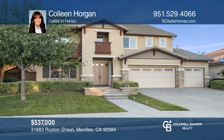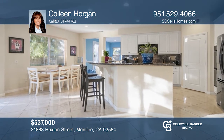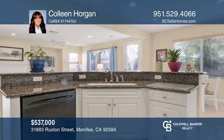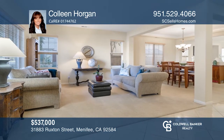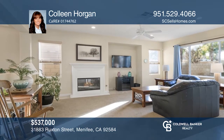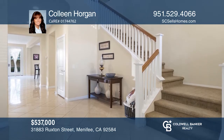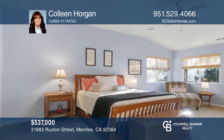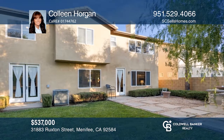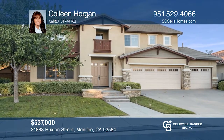This Menifee home has upgraded flooring, an open concept, and an upgraded kitchen with nearby multi-use office space. The lower level has a large bedroom, bath, and an additional half bath. Upstairs has an oversized loft with a balcony and a junior suite. The owner's suite has a fireplace, walk-in closet, and beautiful bathroom. The yard has privacy walls and a barbecue island, with access to the four-car garage through the tandem opening. Schedule a tour with Colleen Horgan.